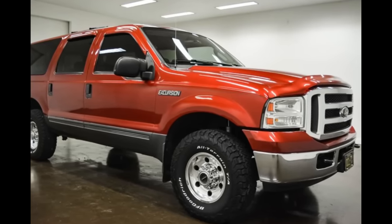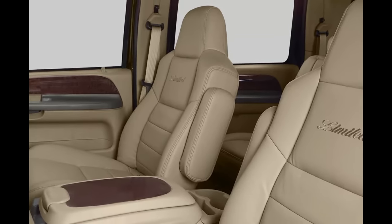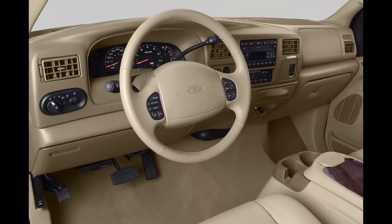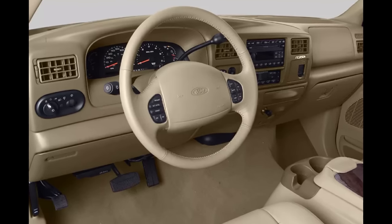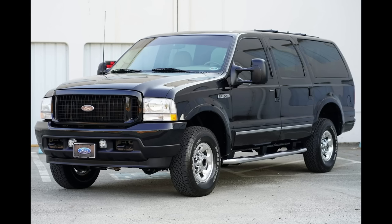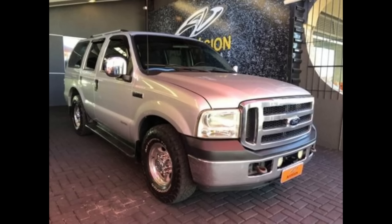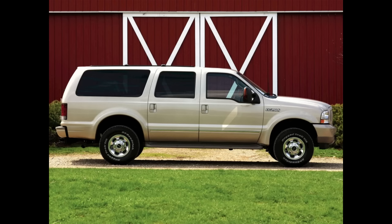There you have it — the story of the Ford Excursion. My younger brother bought a brand new black Excursion Limited with the tan seats and the 7.3 Power Stroke, brand new in 2002. He still has that truck today with a little over 150,000 miles on the Power Stroke. What do you think about the Ford Excursion? Did you or your family own one? We want to know — leave us your comments below.